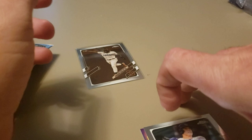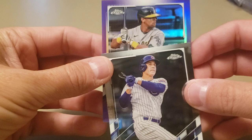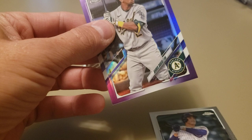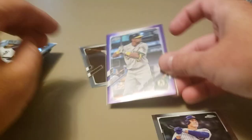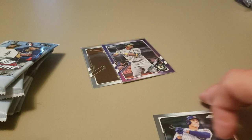It's an Oakland A — that is Chris Davis. We have a Chris Davis purple, the first color parallel I've pulled — number 252 out of 299. Cool to hit a base parallel like that, not exactly who you'd want if you had a choice, but we get what we get. Let's get into the next pack.